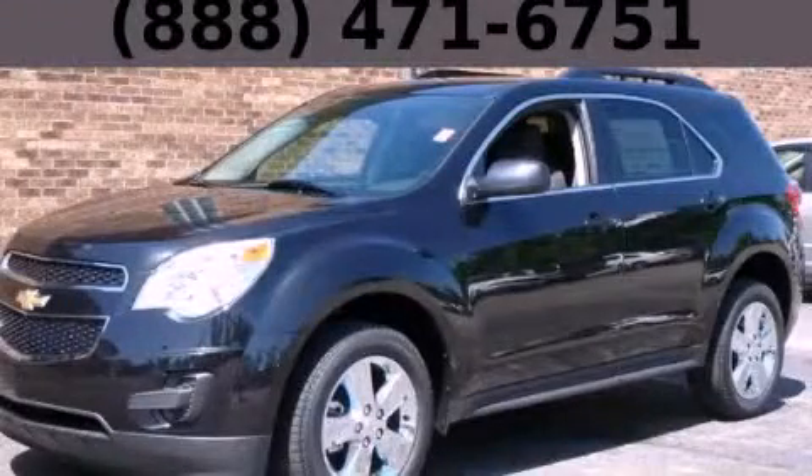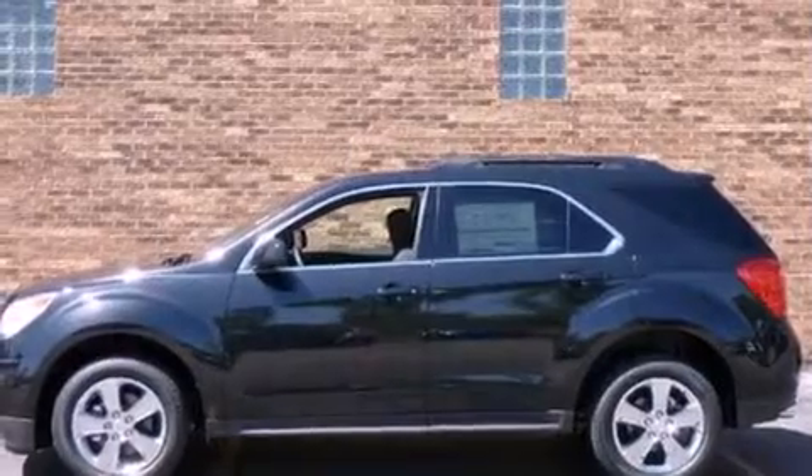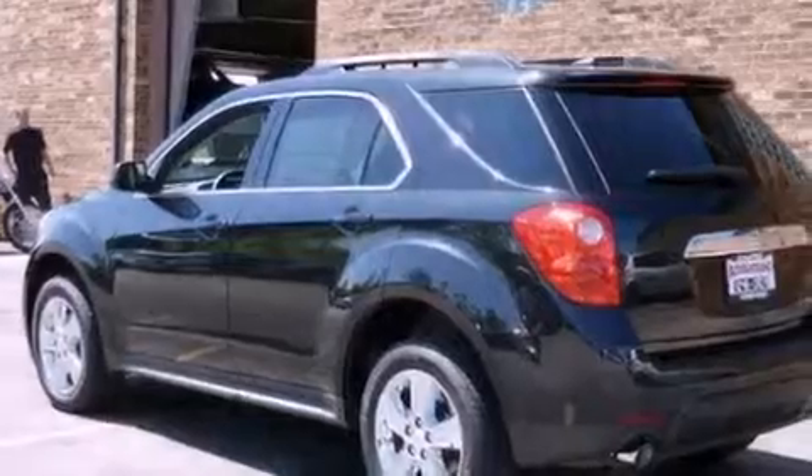This is a brand new 2012 Chevrolet Equinox — functional utility for a modern lifestyle. It has a 3.0-liter six-cylinder engine and an automatic transmission.